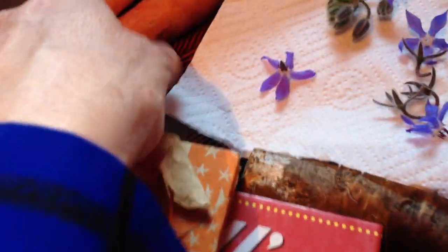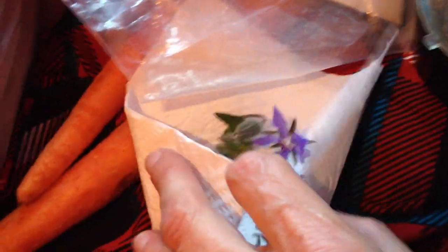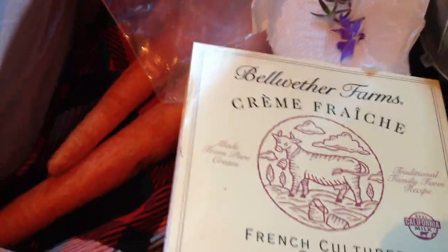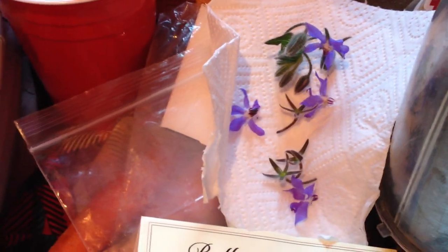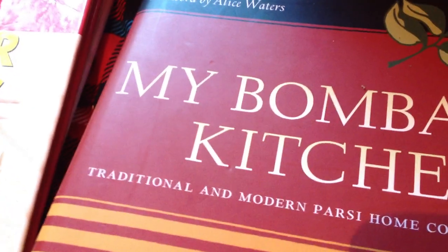The recipe I'm going to make will probably not use these borage flowers, because the time it will take to boil the carrots — I'm actually mildly allergic to raw carrots, so I can only eat a few slices of these, but I can eat them when they're boiled down and cooked very well. In that time, the flowers would wilt.